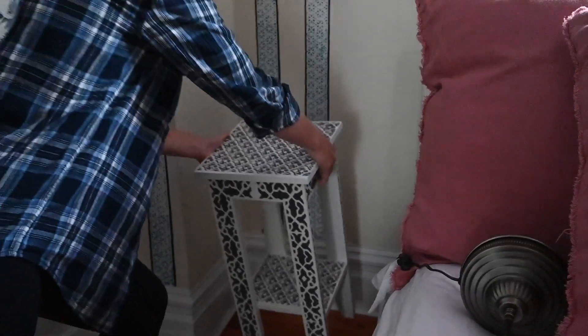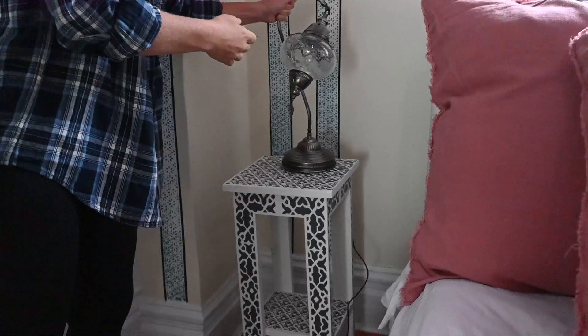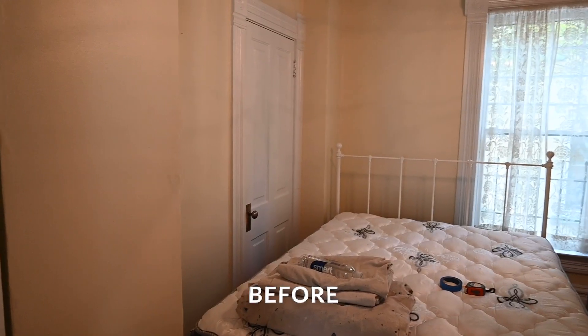After that, we picked a bed, picked the lamps, and I stenciled a little more on these really cute side tables. They had a really cute shape — we bought them at an estate sale and they were ugly as sin — so we painted them white, did some stenciling on the top, and I think they came out really cute.